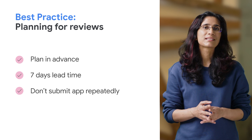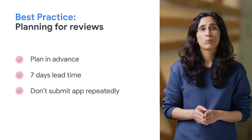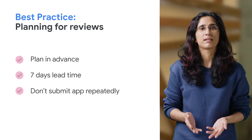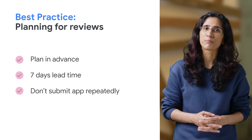Many of you might have already experienced longer publishing times than before, and I assure you that this is absolutely normal. With more policy launches and corresponding review criteria, especially during this unprecedented global pandemic, it is best to plan in advance and give at least 7 days lead time for app review and publishing.